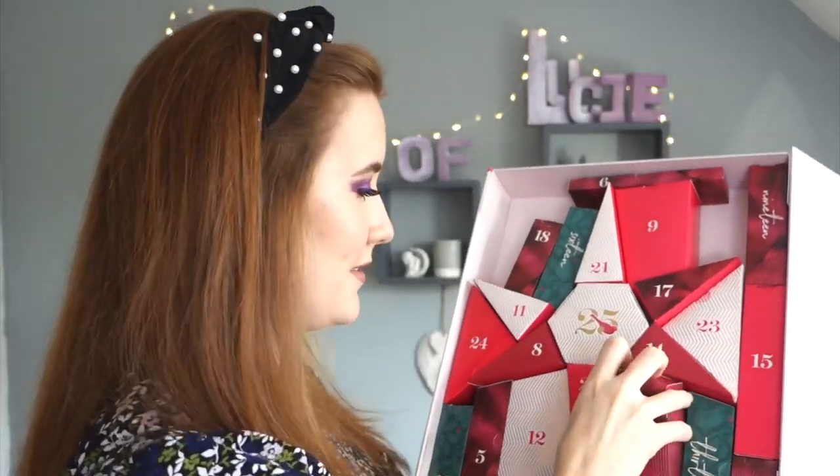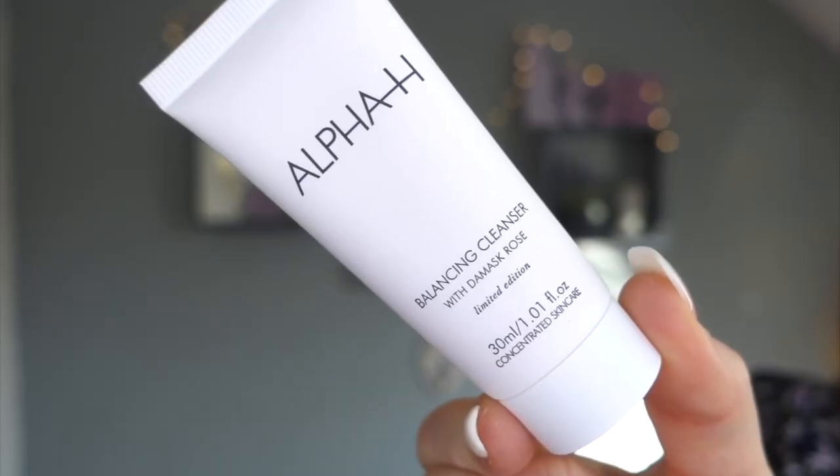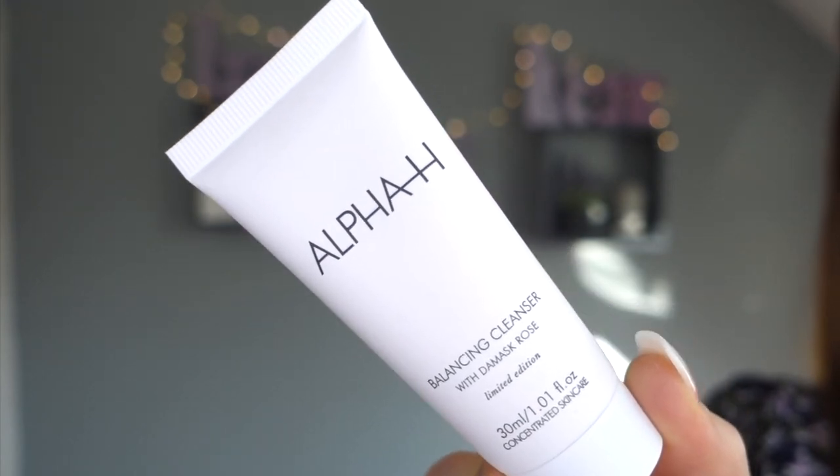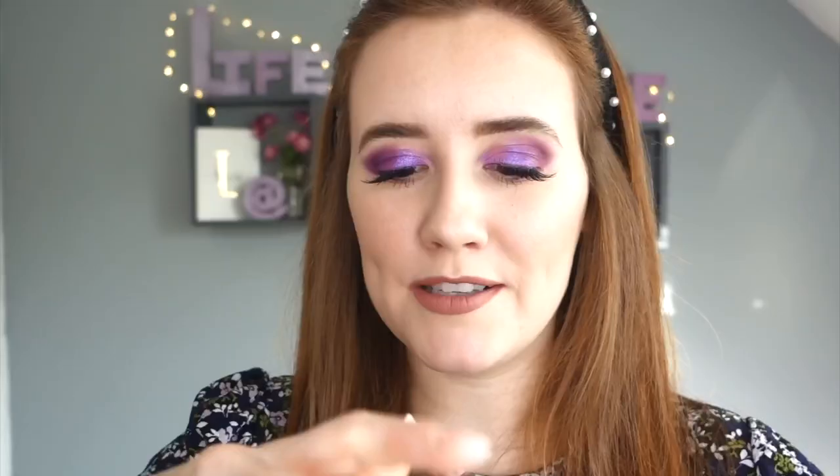Day four feels like Christmas - I'm opening all these gifts. This is Alpha-H balancing cleanser with rose. Rose is really soothing for the skin - I'm actually using a rose cleanser and moisturizer at the moment so this will go nicely with my routine. It's a bit pink and smells really nice. Excited to use that cleanser.